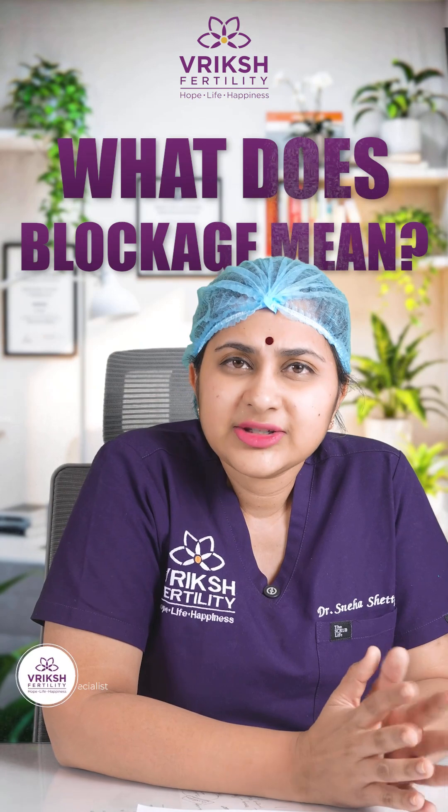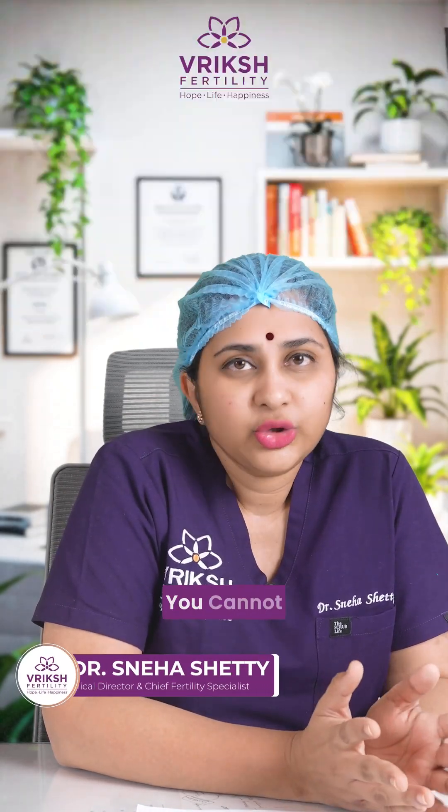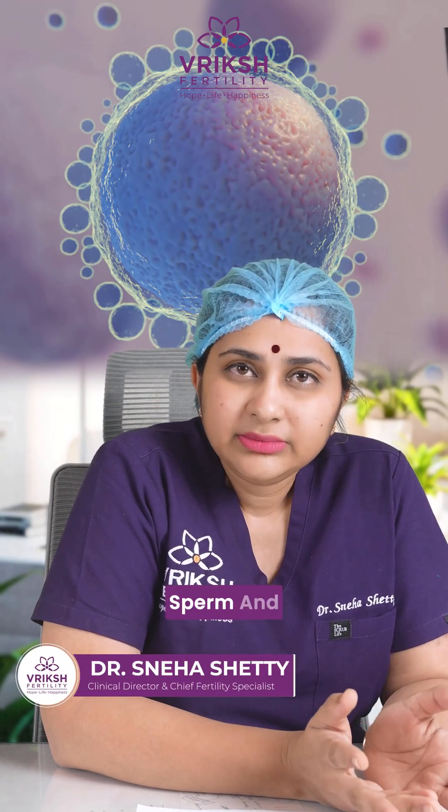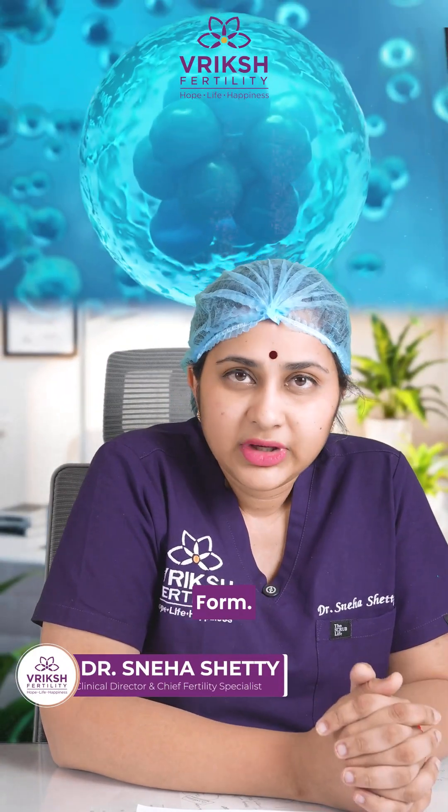Now, what does blockage mean? Think of it like a roadblock. If the road is blocked, you cannot travel from point A to point B. Similarly, the egg cannot meet the sperm, the embryo cannot form, and fertilization cannot happen.